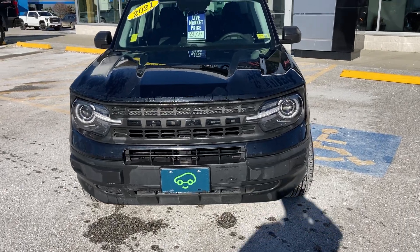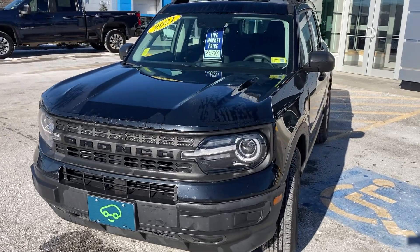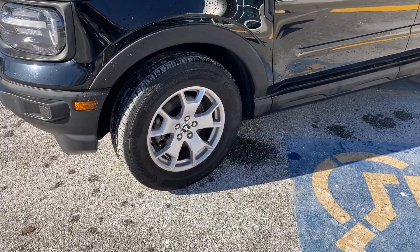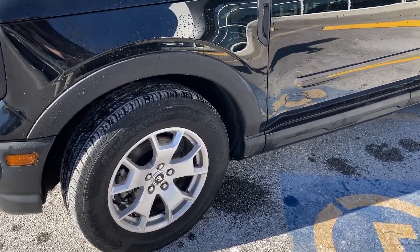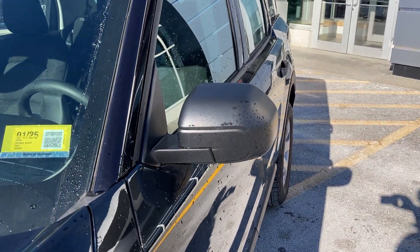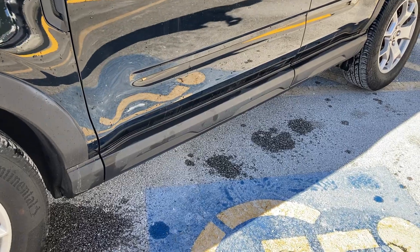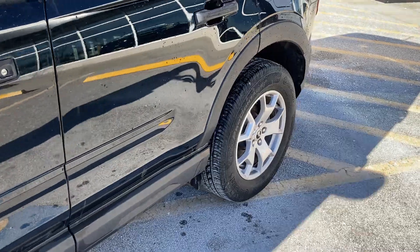It has a 1.5 liter EcoBoost engine mated to an 8-speed transmission. The Bronco sits on 17-inch aluminum wheels with all-season blackwall radials. It's got the matching blackout side-view mirrors, as well as the black plastic rocker panels and wheel wells to help keep the chipping down.